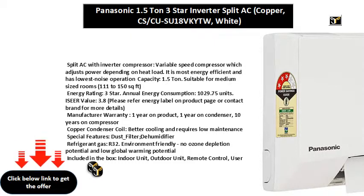Manufacturer warranty: 1 year on product, 1 year on condenser, and 10 years on compressor.